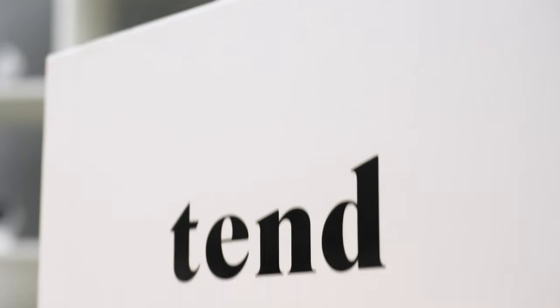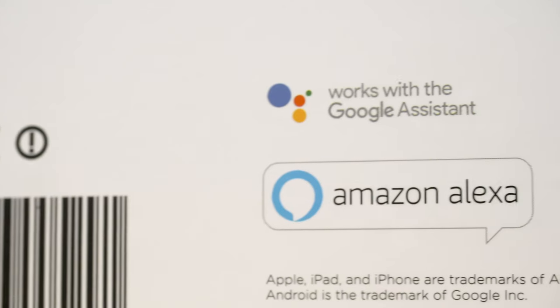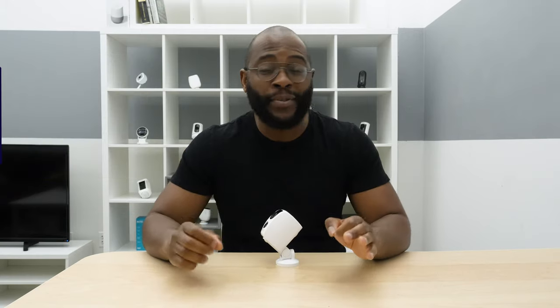When it comes to local and cloud storage on the Tend Secure Lynx Pro, we give it half marks. Smart platform integration is a Security Baron necessary feature — things like Amazon Alexa or Google Assistant. Fortunately, the Tend Secure Lynx Pro works with both. You can integrate Amazon Alexa with all its skills and routines, and Google Assistant, with everything that comes with that. When it comes to smart platform integration, we give it full marks.